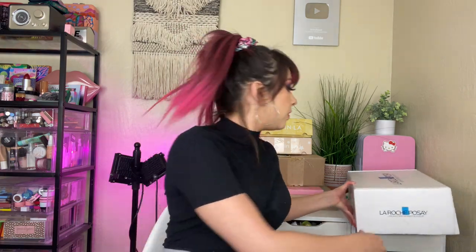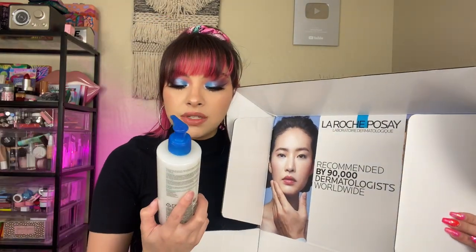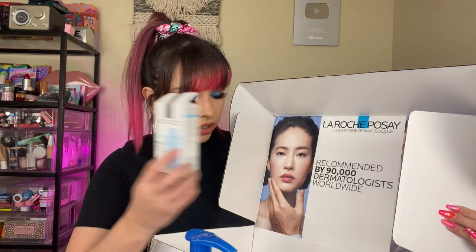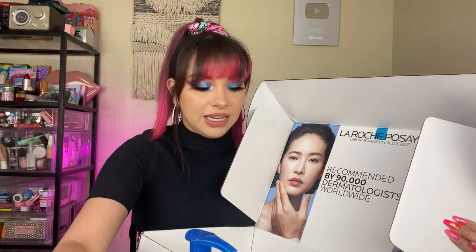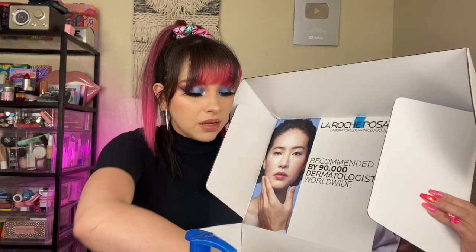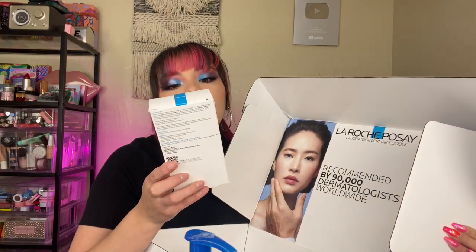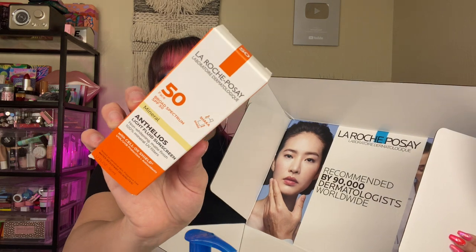We got this giant box from La Roche-Posay — this is a skincare brand and they sent over a lot of different stuff. We got a gentle foaming moisturizing wash, a serum, an anti-wrinkle concentrate which is a little dropper that comes with the actual serum — looks super scientific. Then a vitamin C serum, another serum, and ooh — for oily skin: a double repair moisturizer for combo oily skin. Yes, that's exactly my skin type. And then some sunscreen SPF 50, a mineral one.